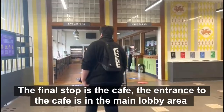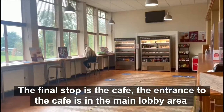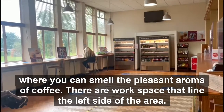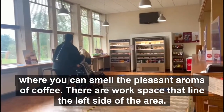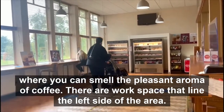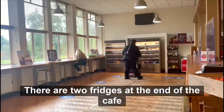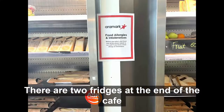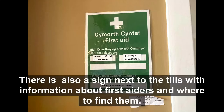The final stop is the cafe. The entrance to the cafe is in the main lobby area where you can smell the pleasant aroma of coffee. There are workspaces that line the left side of the area. There are two fridges at the end of the cafe. Individuals with allergies should speak to the staff as sign posted. There is also a sign next to the tills with information about first aiders and where to find them.